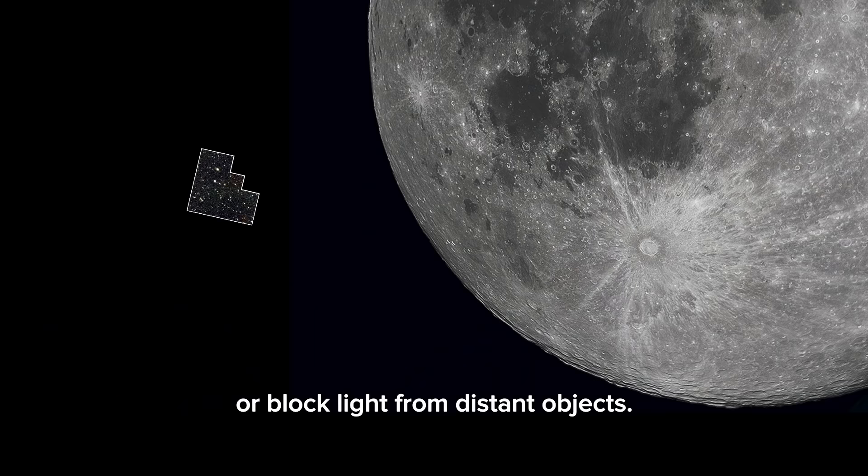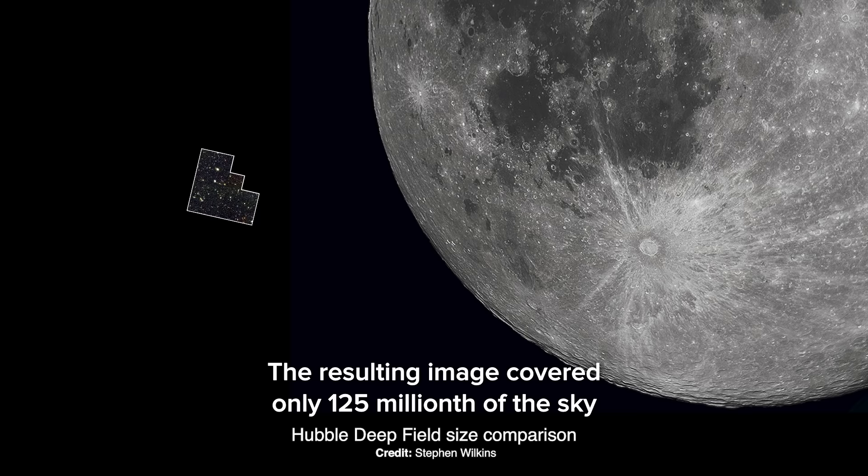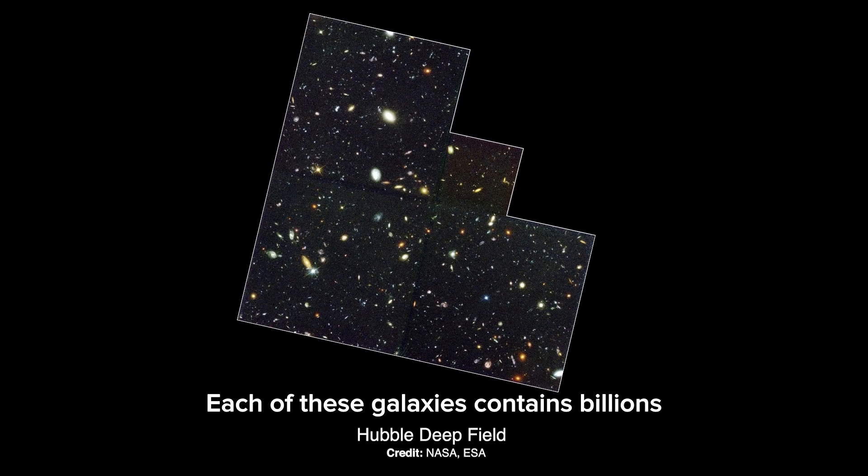The resulting image covered only one 25-millionth of the sky, but contains thousands of galaxies stretching across the universe's history. Each of these galaxies contains billions of individual stars and planets.